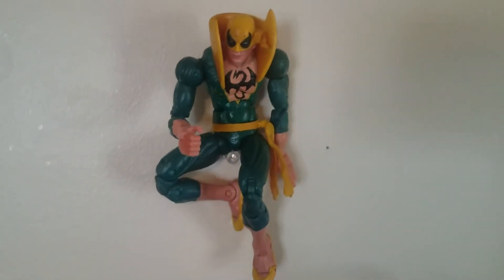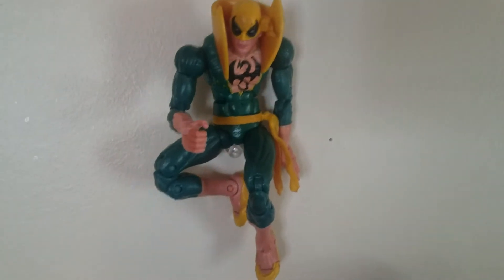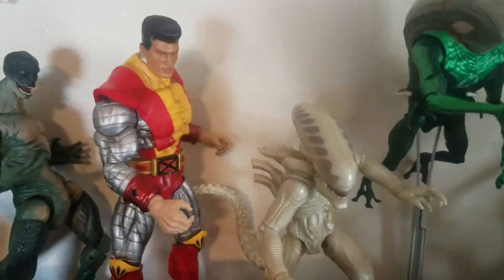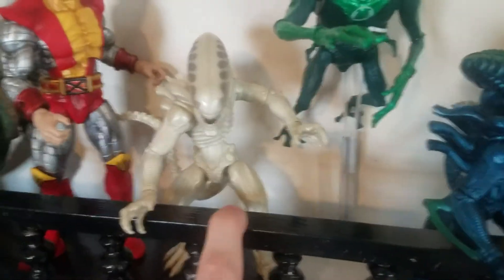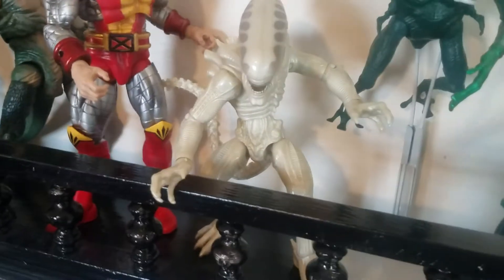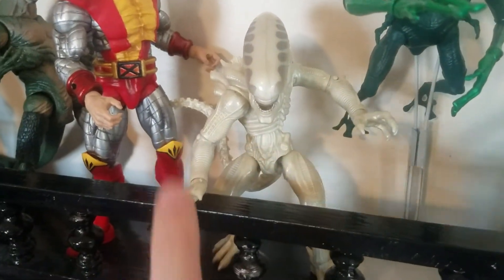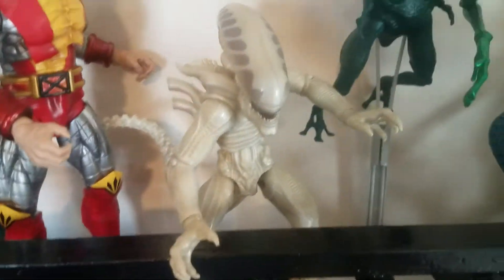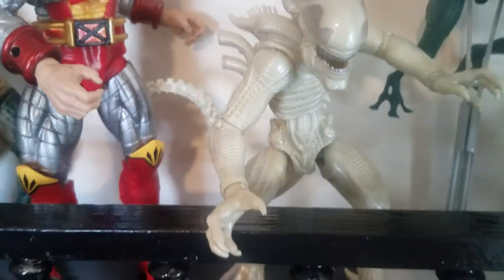Moving up here, we have the old Toy Biz Marvel Legends Iron Fist in the green variation — I think that's the Apocalypse Wave, correct me if I'm wrong, guys. Then these guys are also a little bit of a contender for best figure of the year, because these are the lanyard alien figures. They're only 10 bucks but they sport 25 points of articulation, and they're just very, very detailed and beautiful to play with — so much fun.